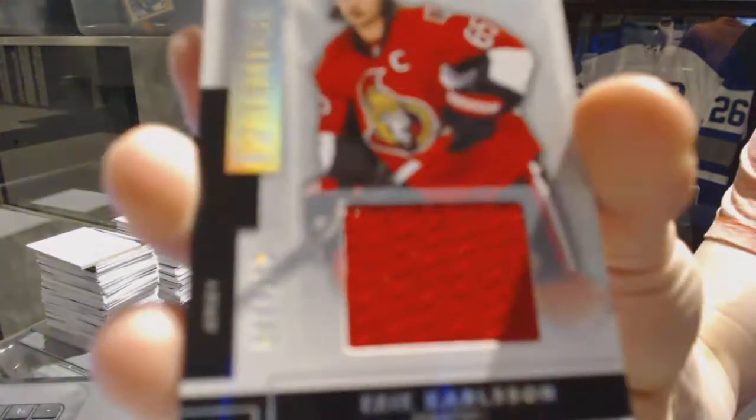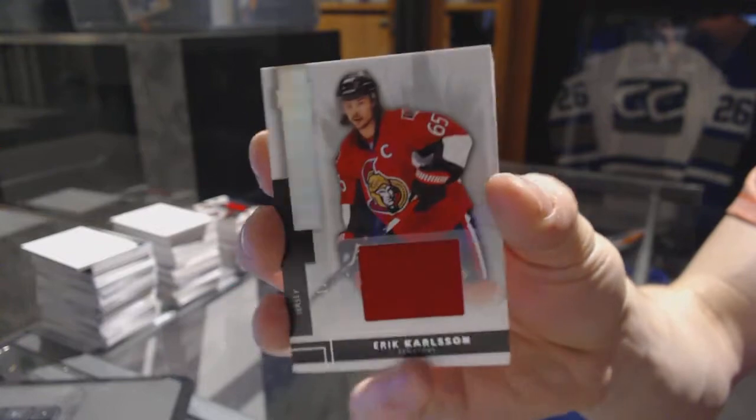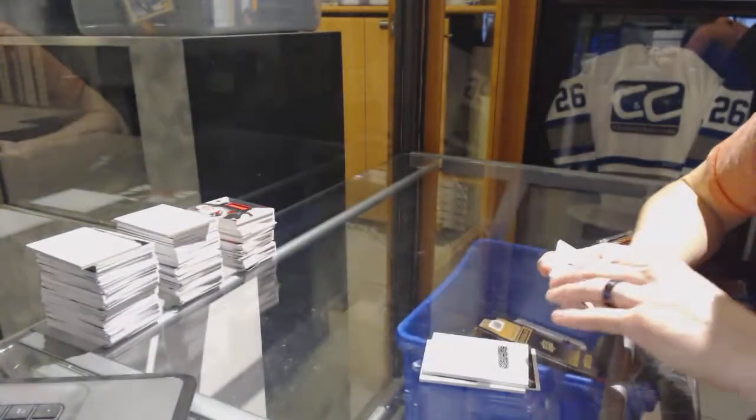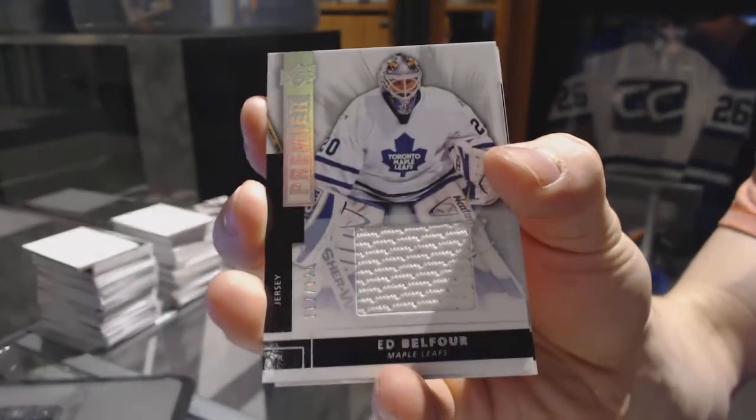We've got a base jersey numbered to 125 for the Ottawa Senators, Eric Carlson. We've got a base jersey number to 125 for the Toronto Maple Leafs, Eddie Belfort.